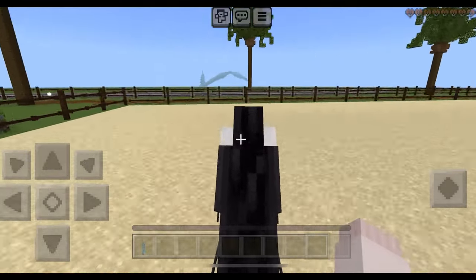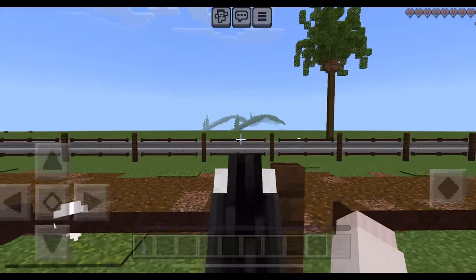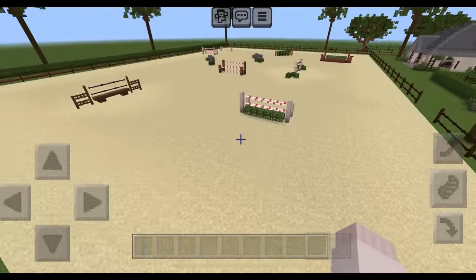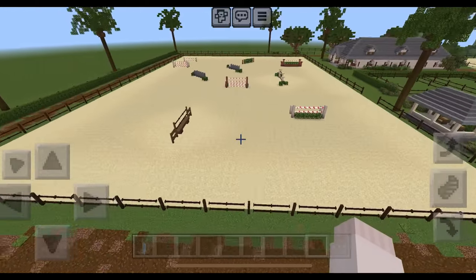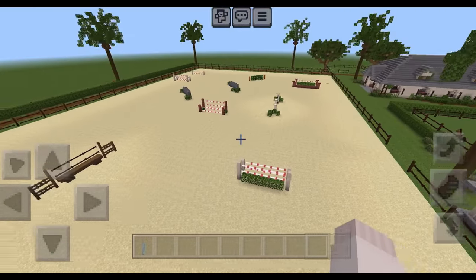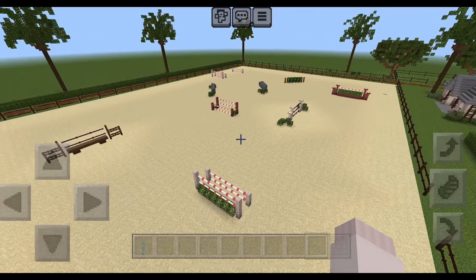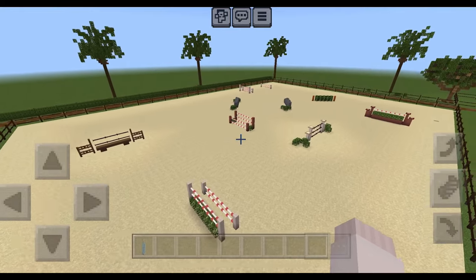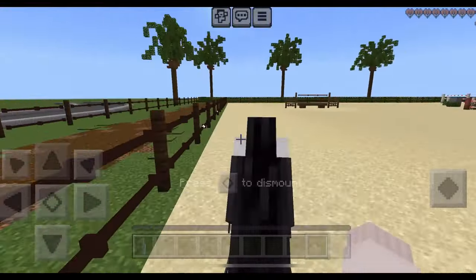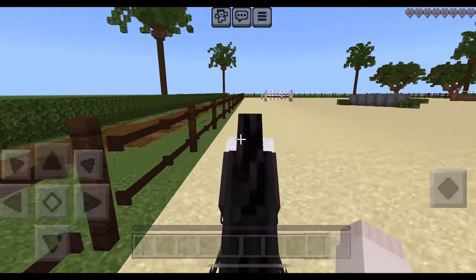Warming up with a couple laps around the arena — don't mind the mountain you can see through over there. The arena is really big and super spacious. The jumps were placed a bit randomly so there's no actual course set up — we'll have to figure out how to go about them. Now let me get back to my horse and start.